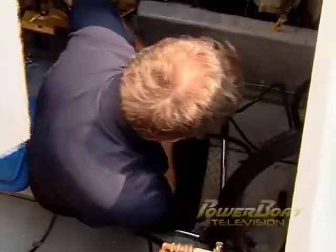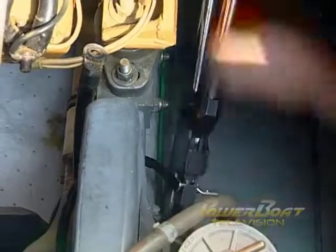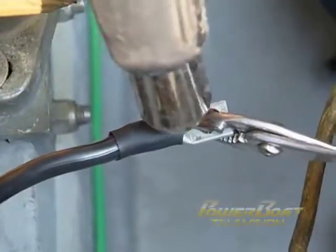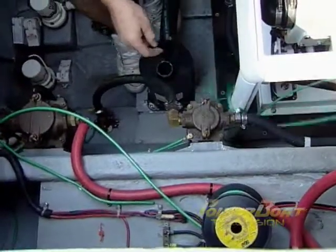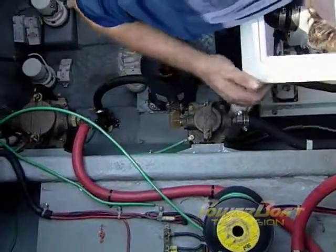Next, new heavy gauge starter battery cables had to be run, with new ring connectors crimped on, shrink tubing sealed and connected. To ensure proper grounding, new bonding wires were connected from the Jenny's chassis to the boat's bonding system.